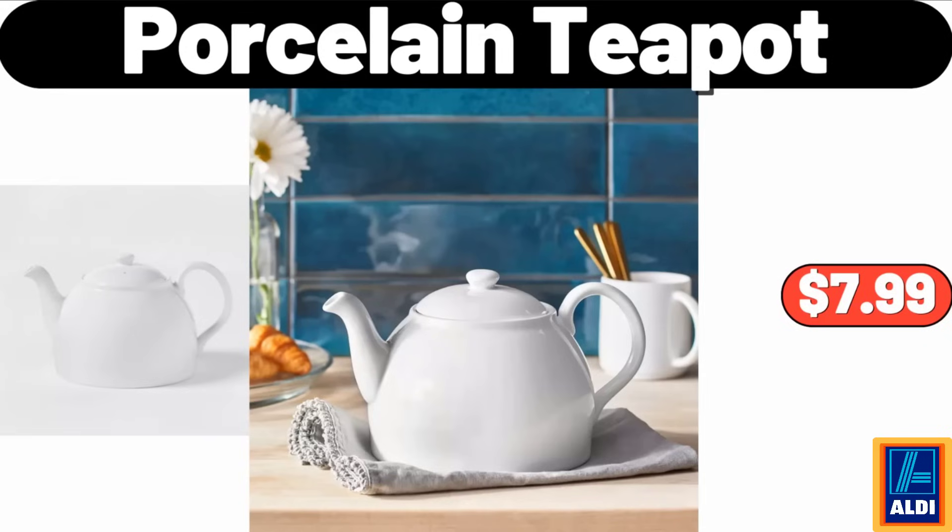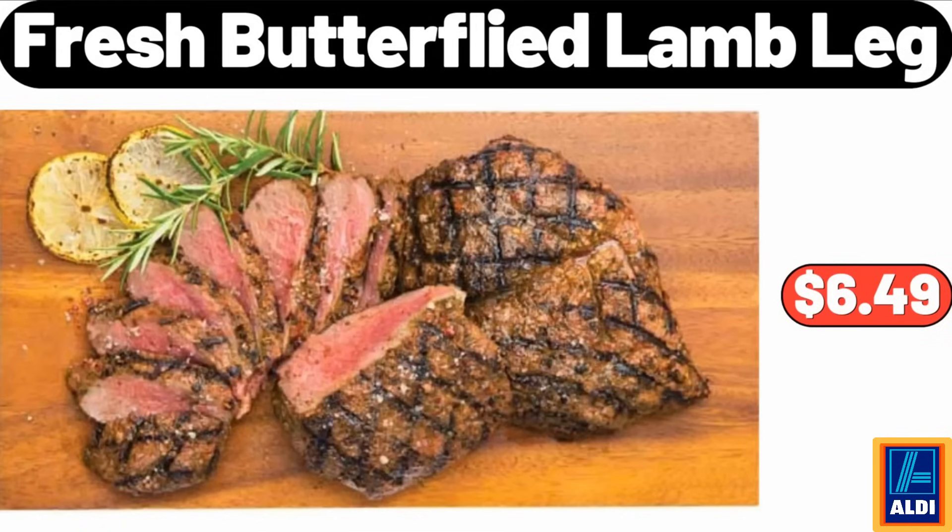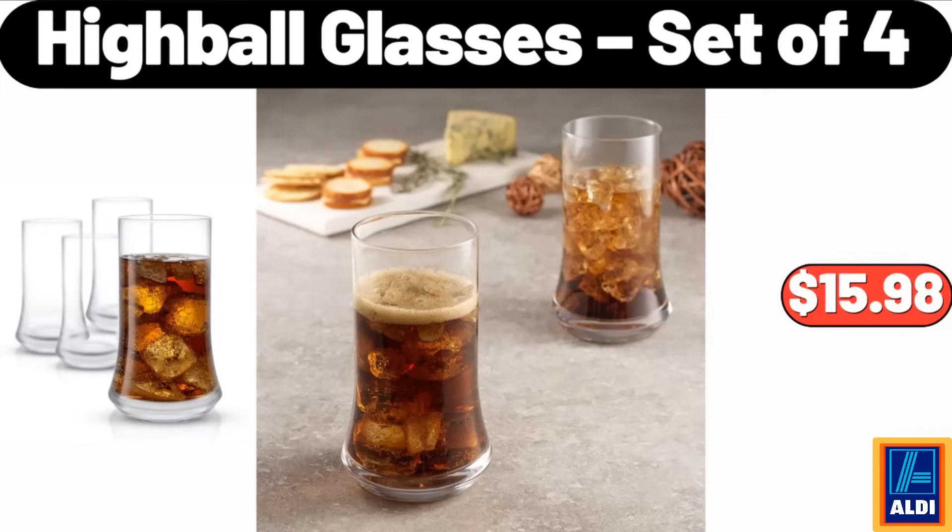Porcelain teapot, $7.99. Fresh butterflied lamb leg, $6.49. Highball glasses, set of 4, $15.98.